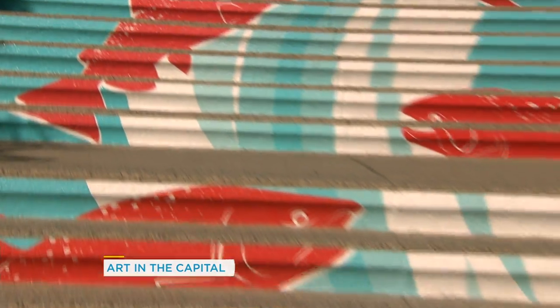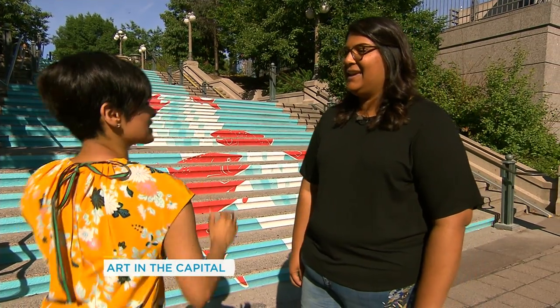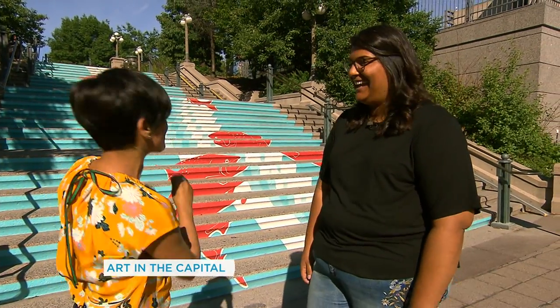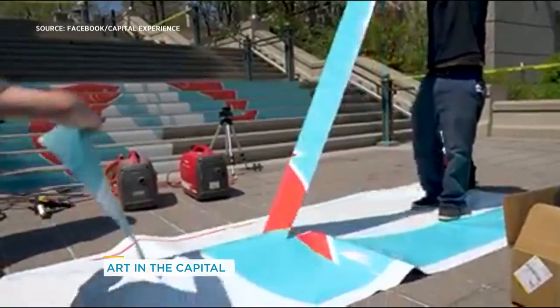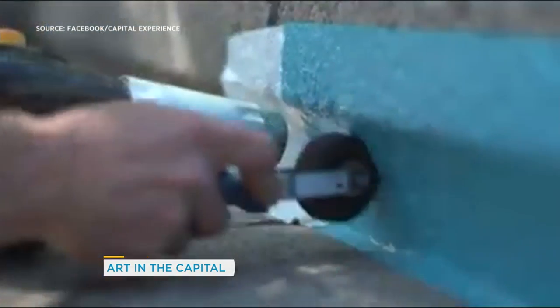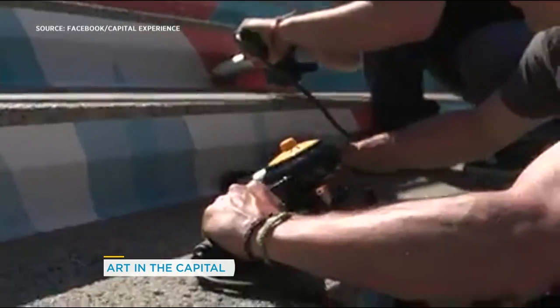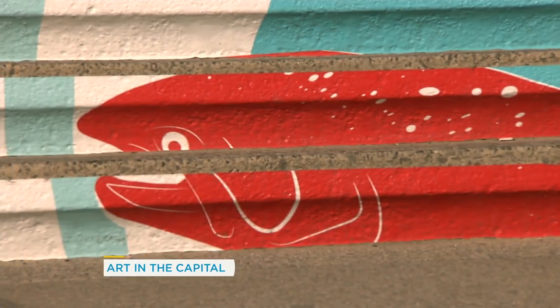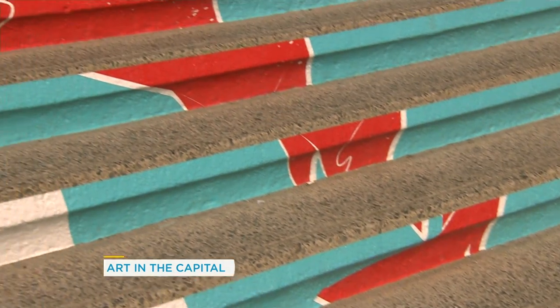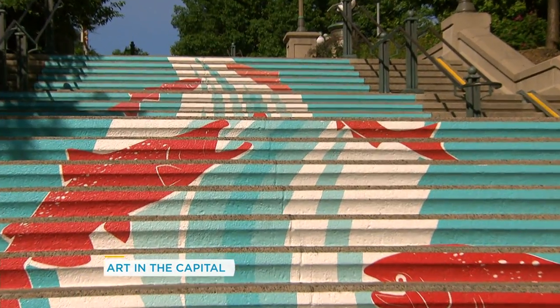What fascinates me is the installation of this, because you have to put a little bit on the stairs and then stand back and see if it works, and then put another on the stairs and stand back. How does that go? So how this was actually done was I drew this digitally in a program called Illustrator, and it was printed onto a cement grade sticker, which was then cut into little strips to fit on each one of these steps, and then it was adhered on with a heat gun. It pretty well looks like paint — I was fooled too.